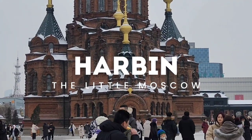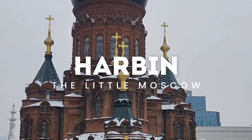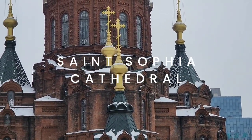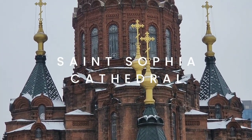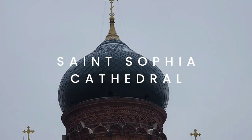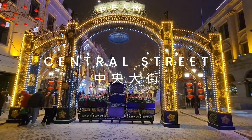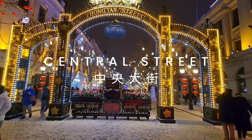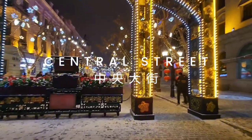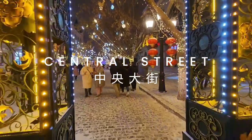Hi everyone, welcome to our channel. Today we are going to explore two famous tourist attractions in Harbin. The first place we are going to visit is Saint Sophia's Cathedral. Then we'll be taking a late night stroll exploring the famous central street. Both these places are heavily influenced by Russian culture.